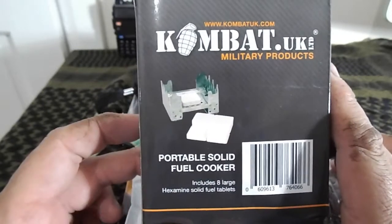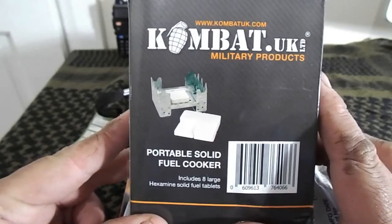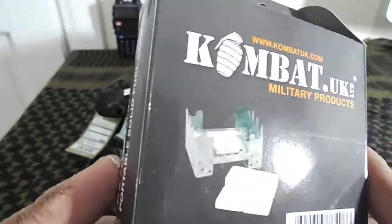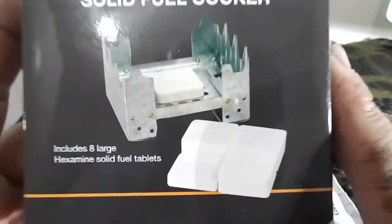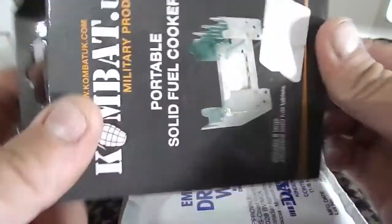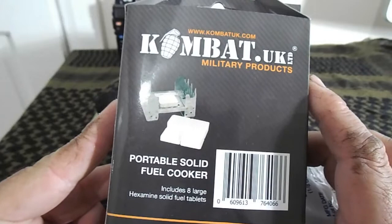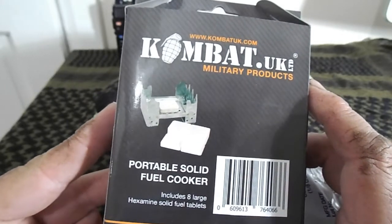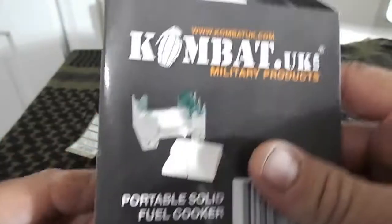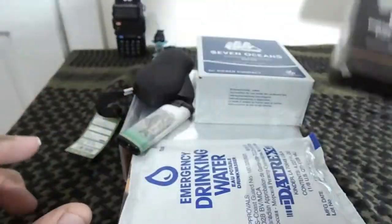Combat UK offer great hexi stoves. These are similar to what are issued in the British Army for the ration packs — different makes but basically Combat UK is the same as the British Army issue. It comes with 8 large hexi tablets. If you've ever used them, you'll know how good they are — one tablet can last anywhere between 12 and 18 minutes depending on what you're using it for. The Combat Hexi stove folds away with the fuel stored inside the foldable stove.